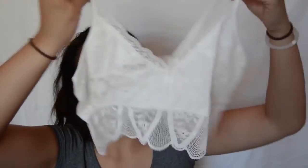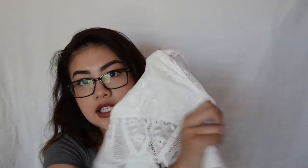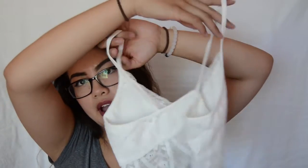The next one is actually a bralette — I forgot I ordered it! It would go cute underneath that white crop top. It has lace detailing on the bottom, the top part is stretchy, and there's a lot of lace detailing on the front. It also has a lower back cut on the back.